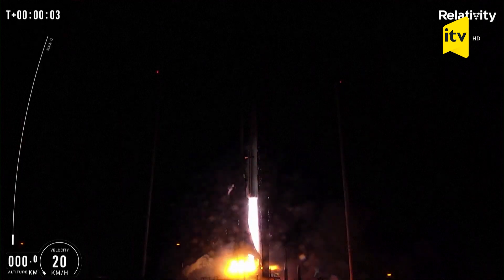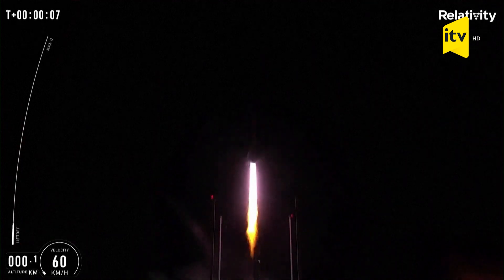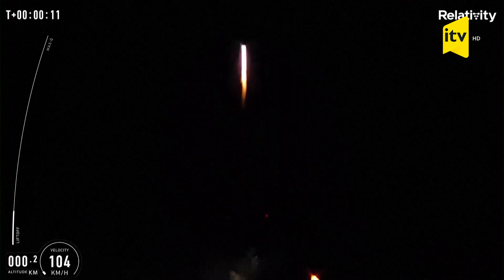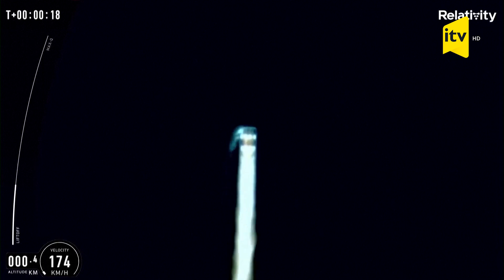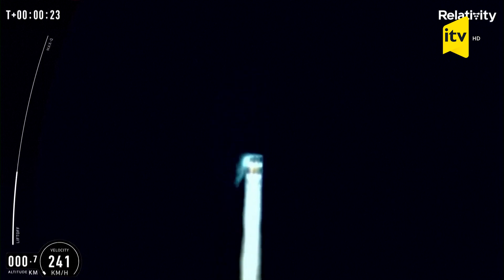Liftoff. Clearing one of the rear of the tower. Pitch over and over starting. Launch pad taking. Look at that blue fire!